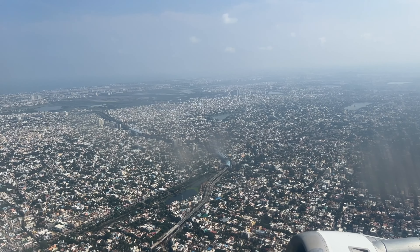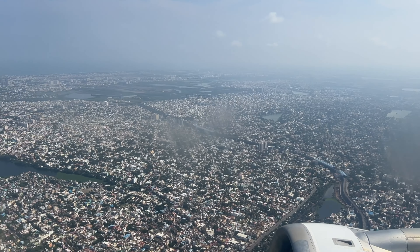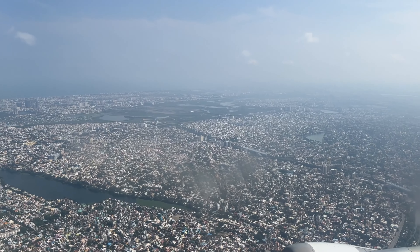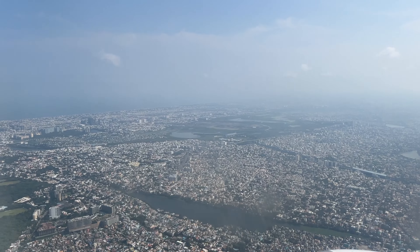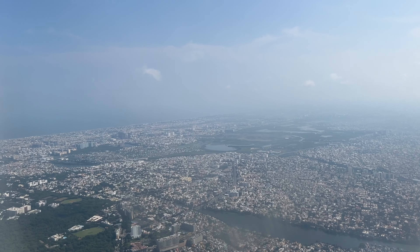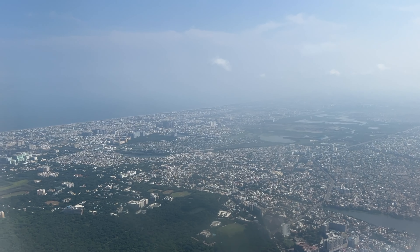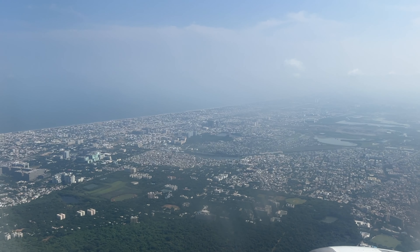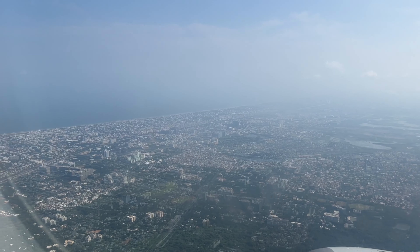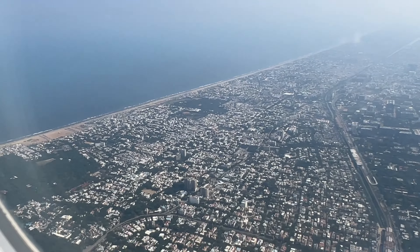If you look at IndiGo and SpiceJet as low-cost carriers and compare ticket prices, FitsAir's ticket fare is around 10,000 rupees. Subscribe to our channel. You can see a beautiful take-off view as we reach the runway.